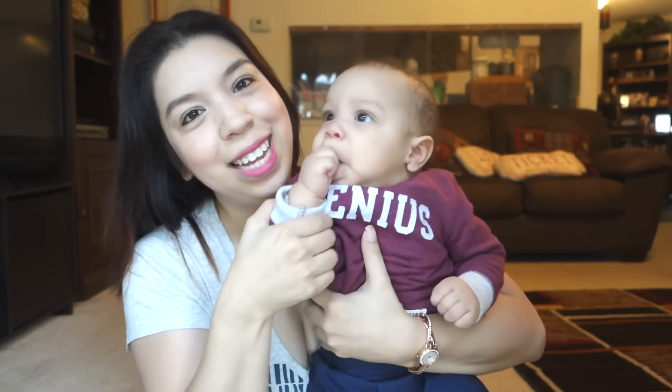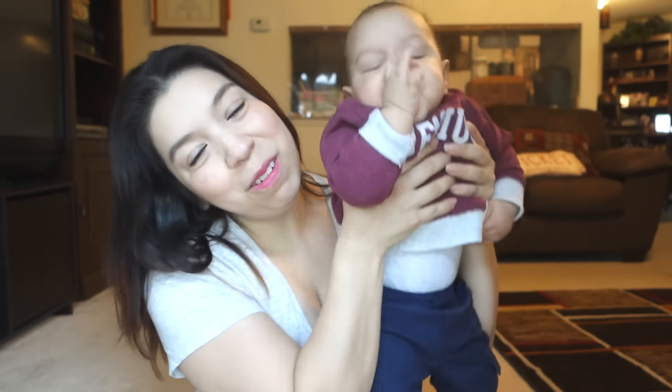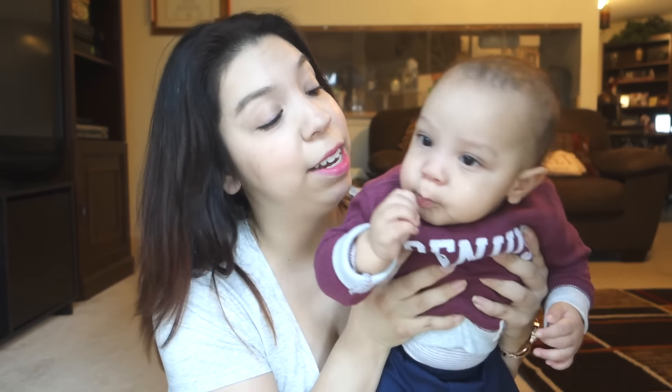Are we done? It's tiring, huh? Say bye guys! Bye. I gotta put him down — I gotta let him crawl. He's just like, 'Let me go.' Okay, are we done mom? And that's what he's saying, I know it. Alright, off you go. Alright guys, see y'all next month. Bye!